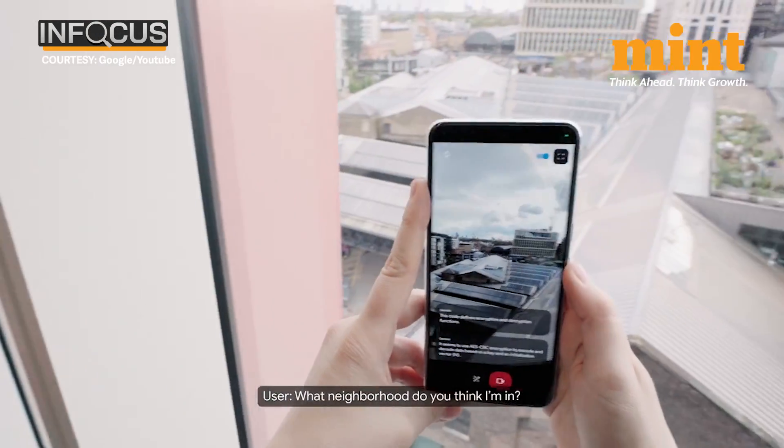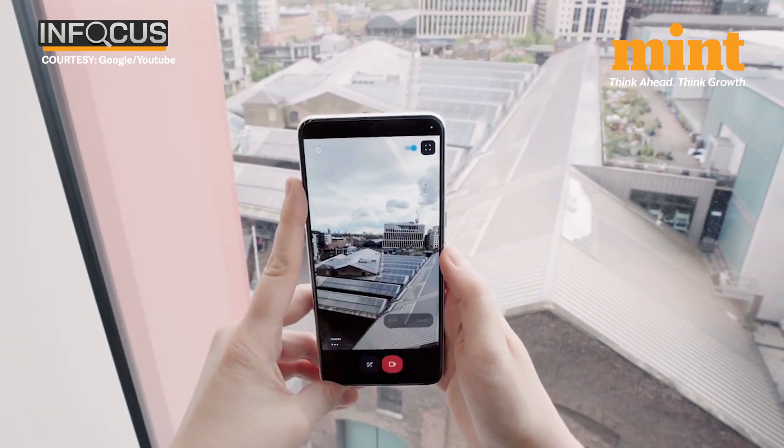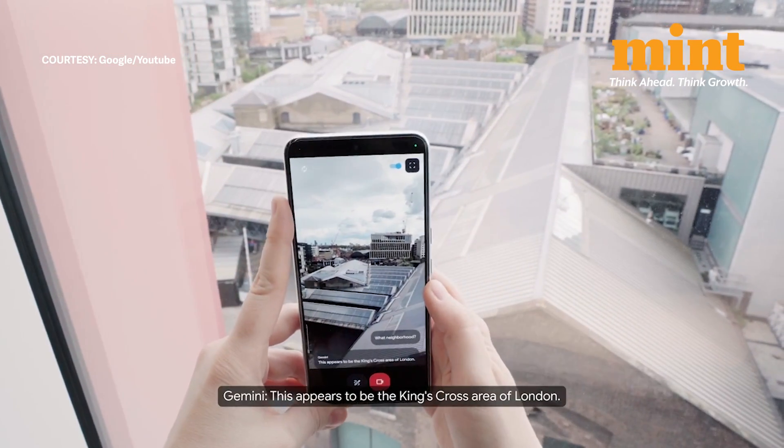What neighborhood do you think I'm in? This appears to be the King's Cross area of London.